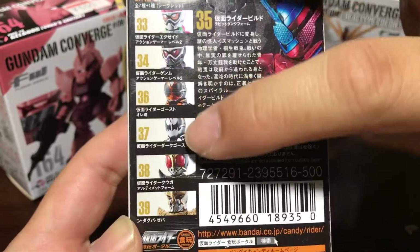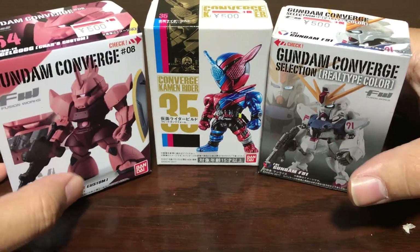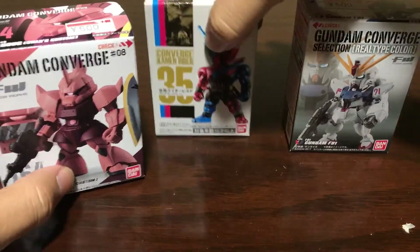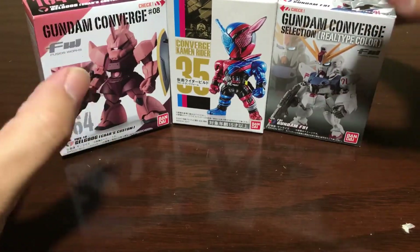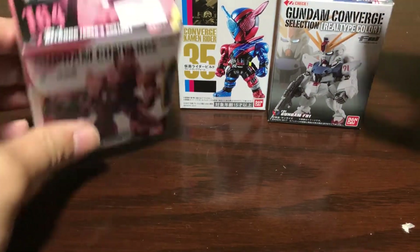They also do Kamen Rider figures — they do a bunch of different Kamen Riders, I think all of the riders. They also do some Star Wars figures but I couldn't get any of those. They're all 500 yen each, so they're kind of expensive for their size — I mean they're tiny — but I'm thinking they're really detailed.